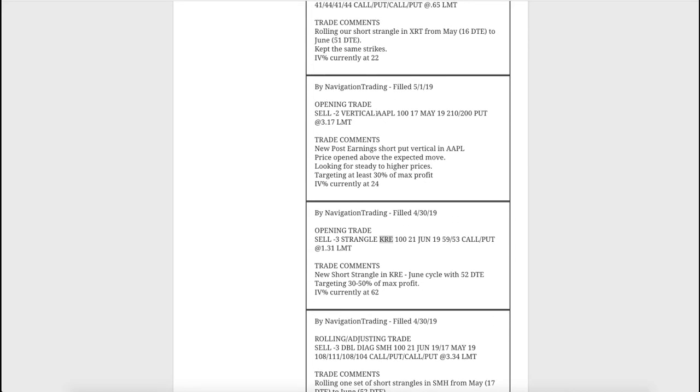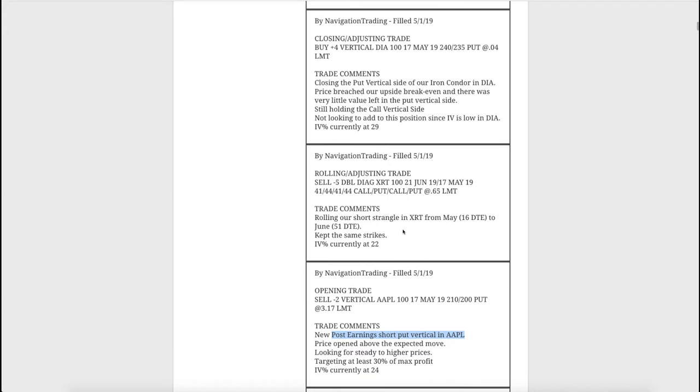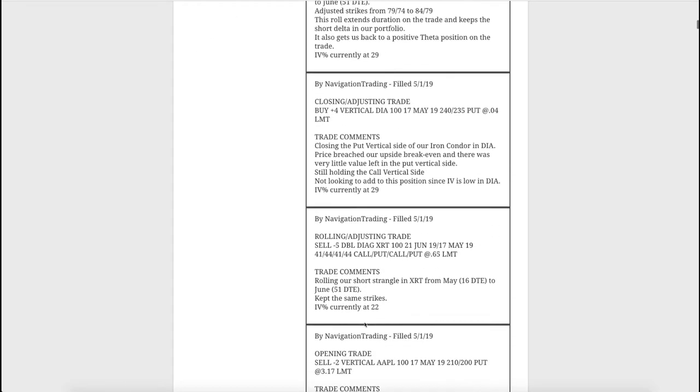Next was an opening trade in Apple - a post-earnings short put vertical. We posted in the community before the market opened because what we like to do is when price opens above and beyond the expected move, price tends to stay steady to higher. We sell puts or put verticals because we also get a little bit of continuation contraction in implied volatility for the next day or two after earnings. We put that one on and then closed it just a couple hours later.